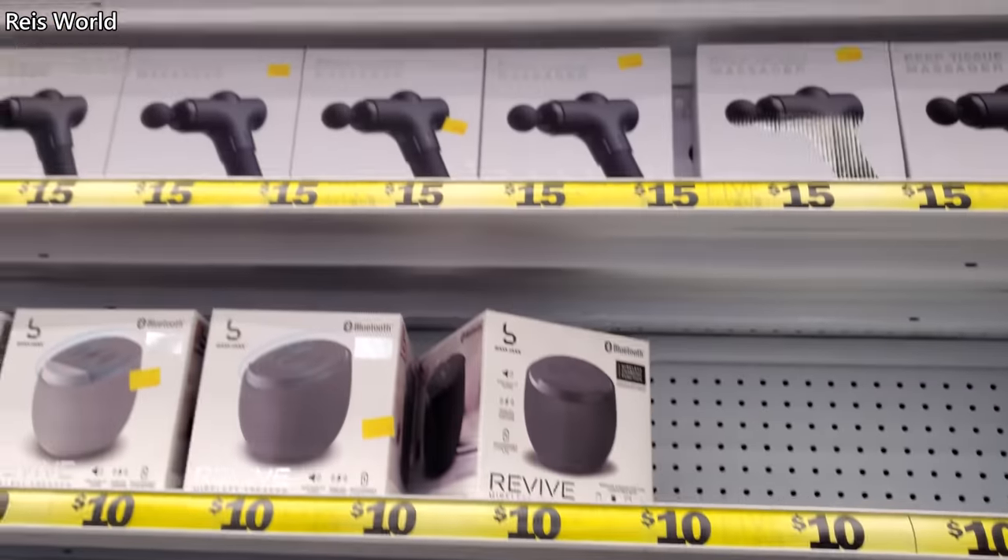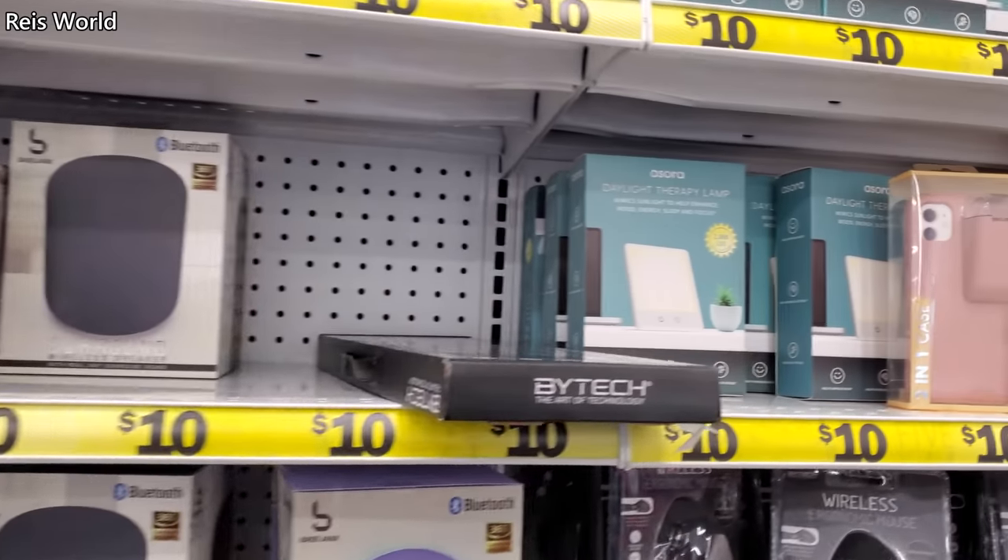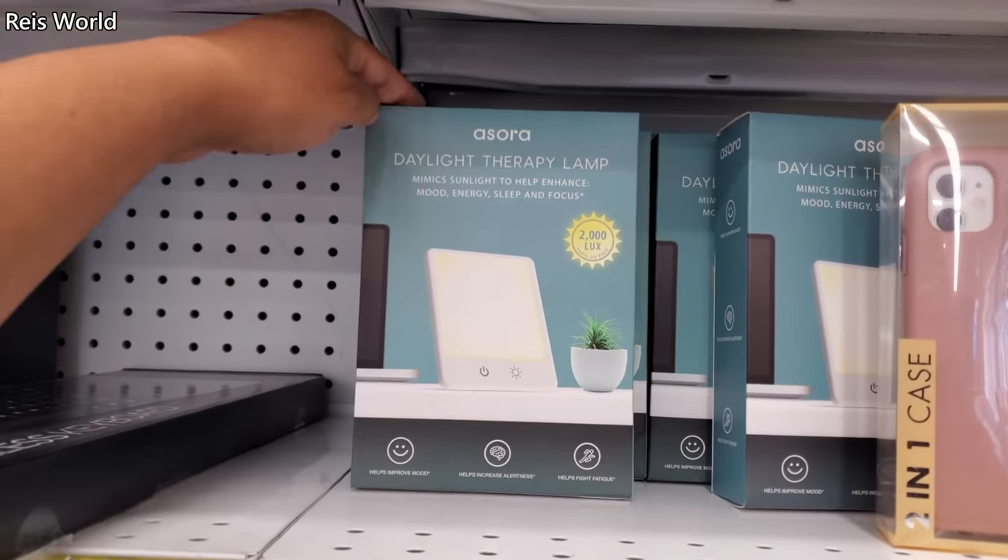Oh, the massage gun is back for $15. And there's a daylight therapy lamp.